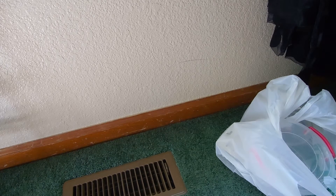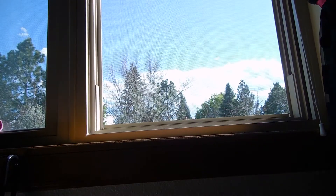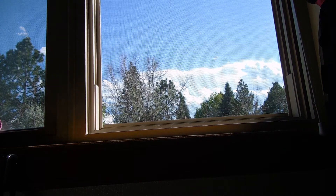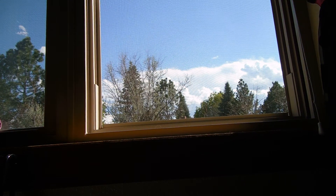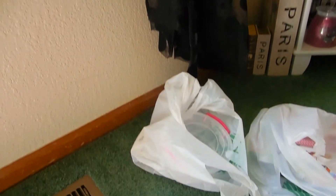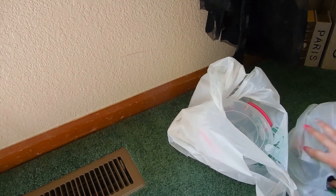So I do have a haul for you guys from the dollar store, and I think like one or two items were from Walmart that I just stuck in the bag. And I do have my window open because it is nice, but it's hot. It's 88 degrees, but it's so nice outside, so maybe I might get a little cool air or wind breeze in here.